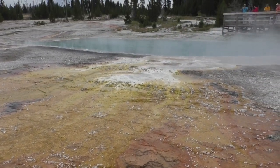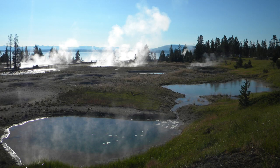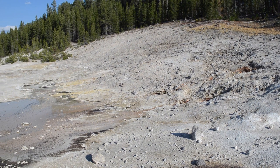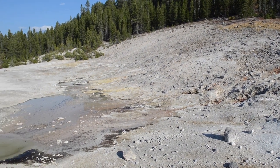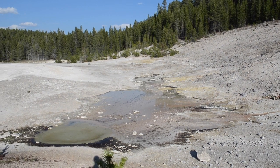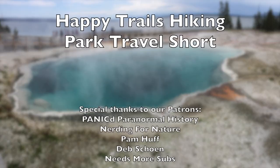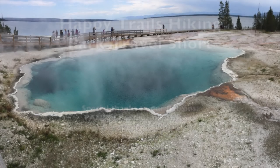We highly recommend a stop and a hike at West Thumb Geyser Basin when you're in Yellowstone National Park. We have a whole playlist on Yellowstone travel and I would invite you to join us for some more videos. Until next time, this is Kay from Happy Trails Hiking — we hope to see you in our parks.